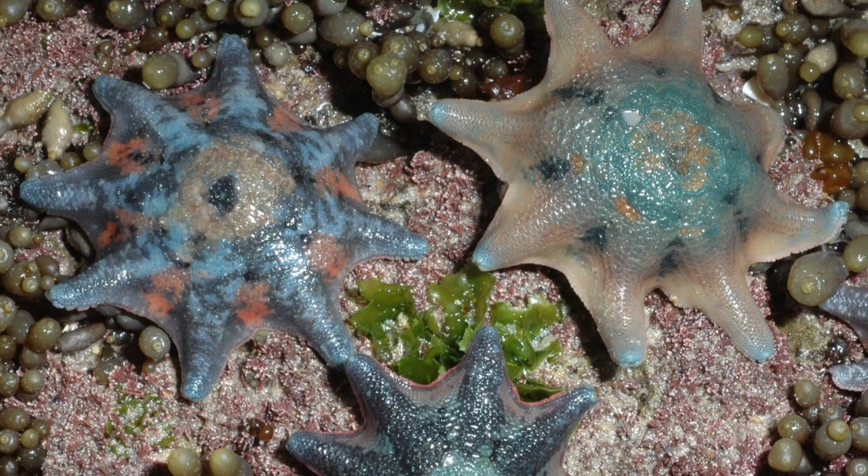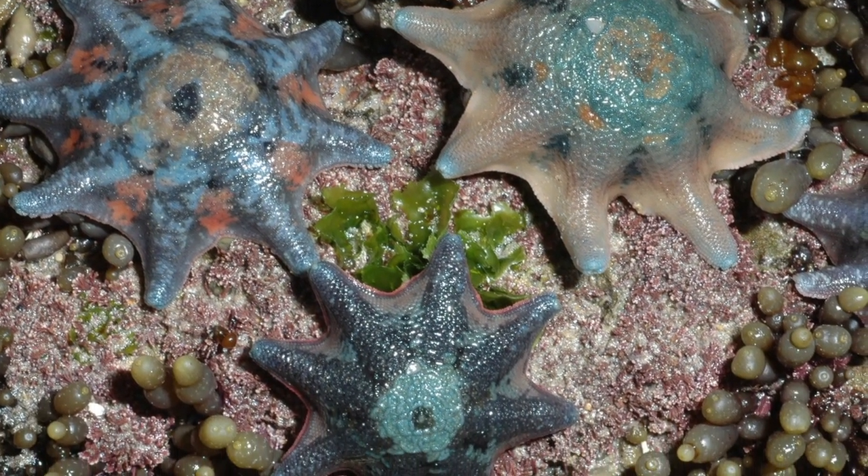These colours help them to blend into their surroundings and to warn their predators that they may be poisonous. For example, carpet sea stars which are found off the coast of Australia can have a bunch of different colours in a mottled pattern. These colours and patterns are very similar to the colours and patterns found in the lichen and algae that are found growing on the rocks in the rock pools where they live. This helps them to camouflage with their surroundings and helps them to stay safe from all of their predators.